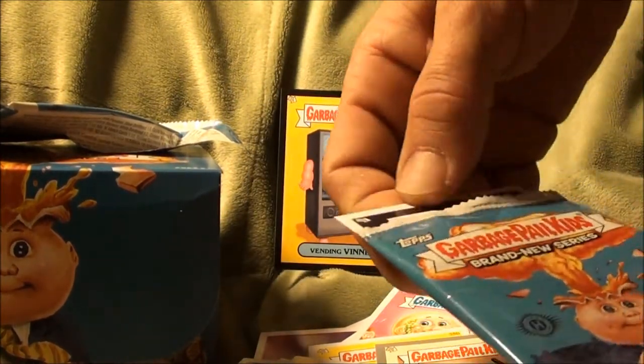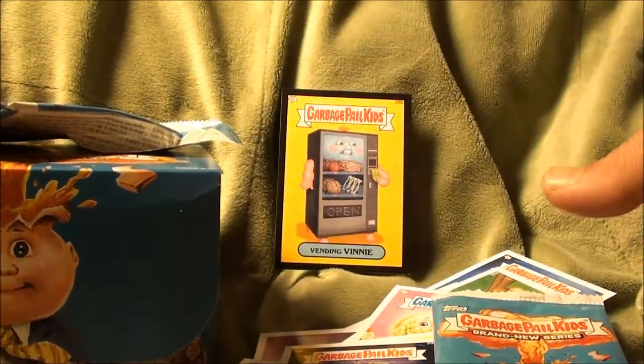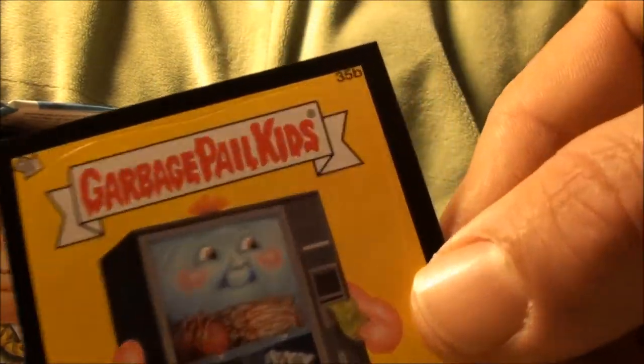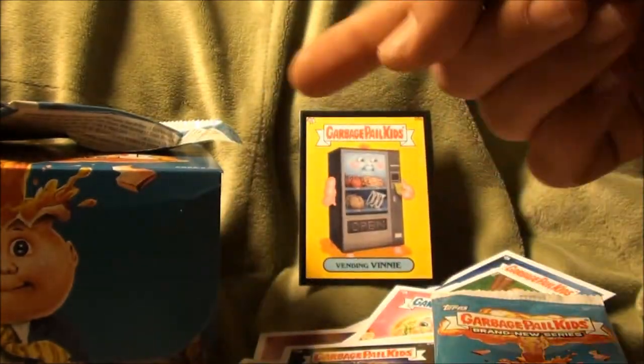I missed one — yep, infested Ian. Sweet! So we got a black border now, 35b, my third one. One more in there.